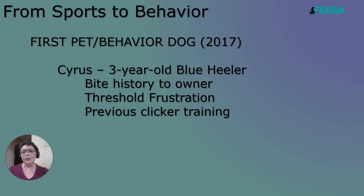But he did have a bite history to his owner, typically around thresholds, doorways, that kind of thing.